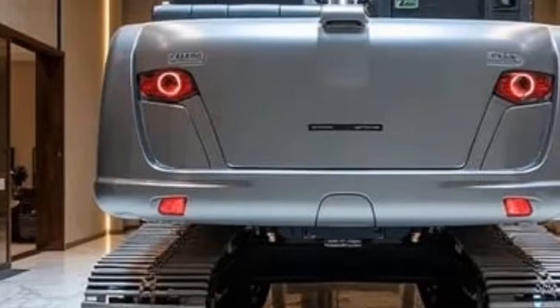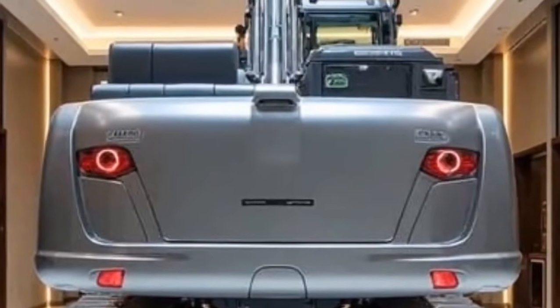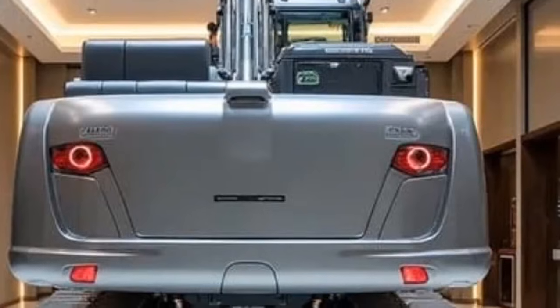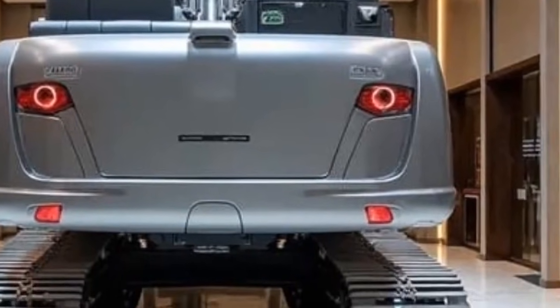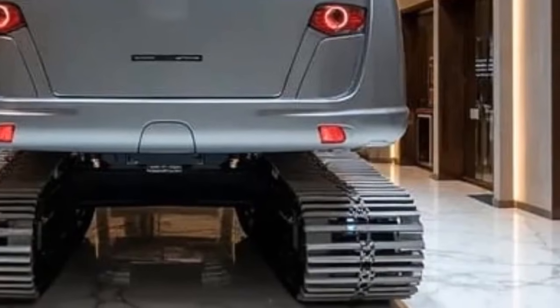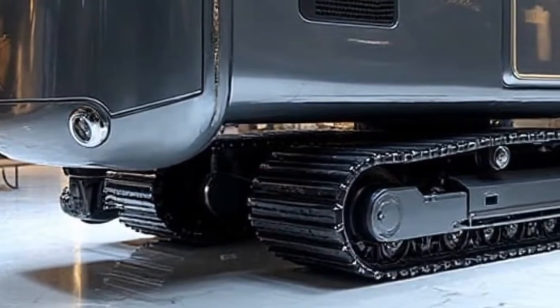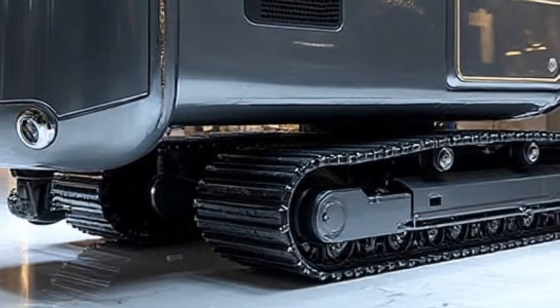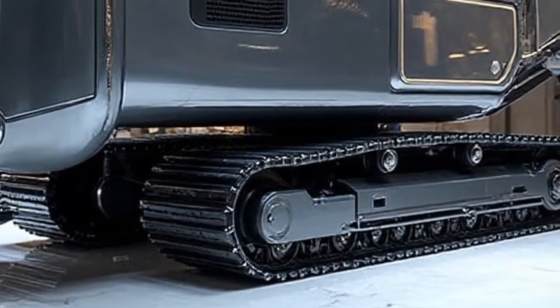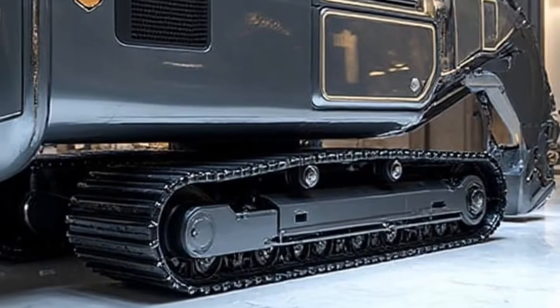Especially in challenging terrain conditions. Beyond performance, connectivity is another major leap. The machine is fully integrated with Liebherr's MyJobSite Cloud platform, enabling supervisors to monitor progress, machine health, and even predictive maintenance alerts in real-time. Remote diagnostics allow service teams to address issues quickly, minimizing downtime. In an industry where time is money, this level of connectivity is a true advantage.